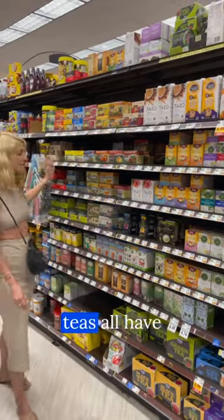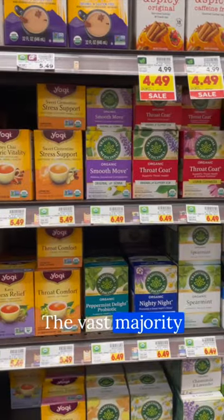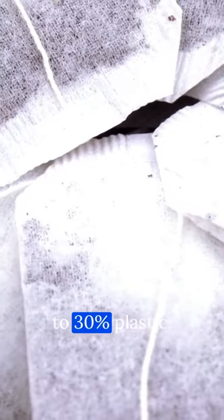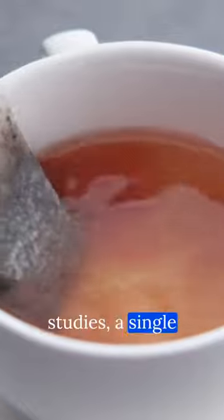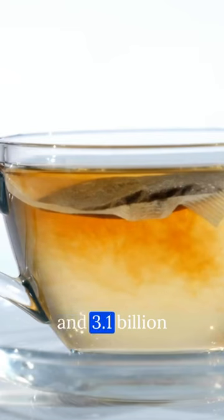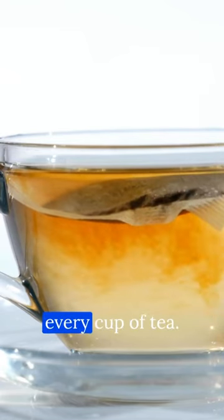What do the majority of these teas all have in common? The vast majority of brands on the shelves have mesh teabags that are composed of 20-30% plastic. According to studies, a single standard teabag releases 11.6 billion microplastics and 3.1 billion nanoplastics into every cup of tea.